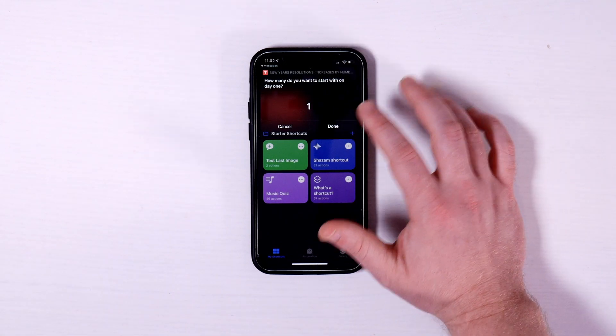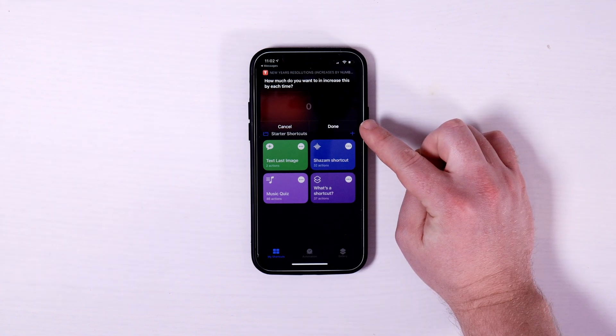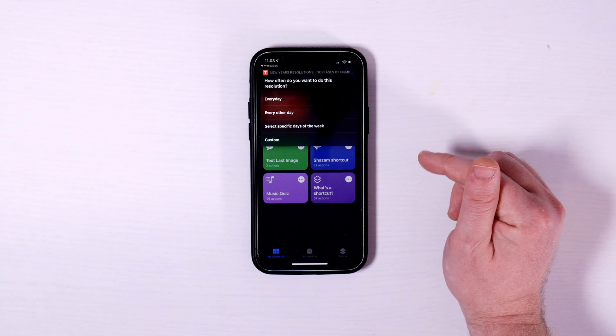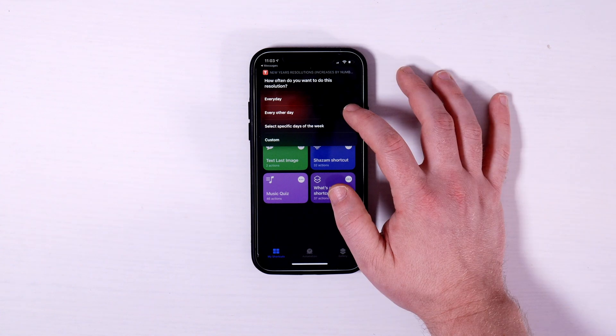The next question is how many do you want to start with on day one — I'll leave it as one, so on day one you're doing one pushup. Then it asks how much you want to increase it by each time — I just want it to be one. This is where it allows you to be very specific on how you want to accomplish this goal: every day, biweekly, specific days of the week, or a custom increment. Custom means you give it a number and it does it every that many days — so if you gave it five, you'd try this goal every five days. I'm going to do every other day.